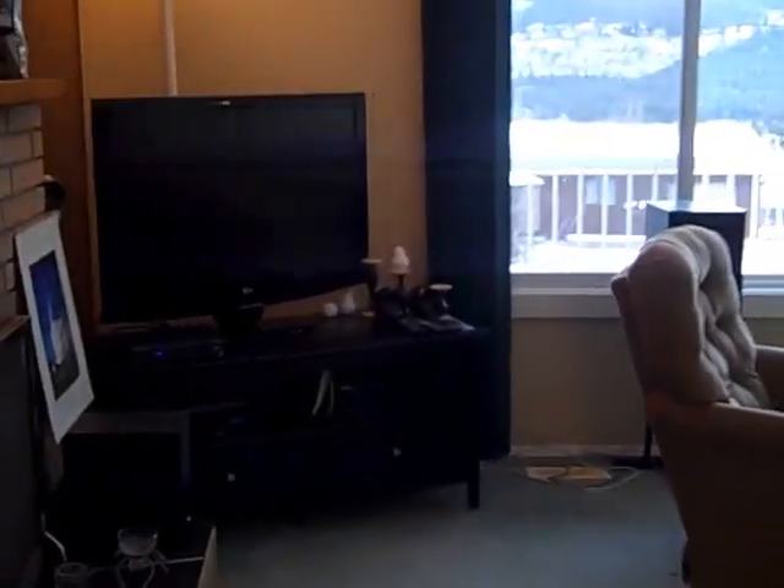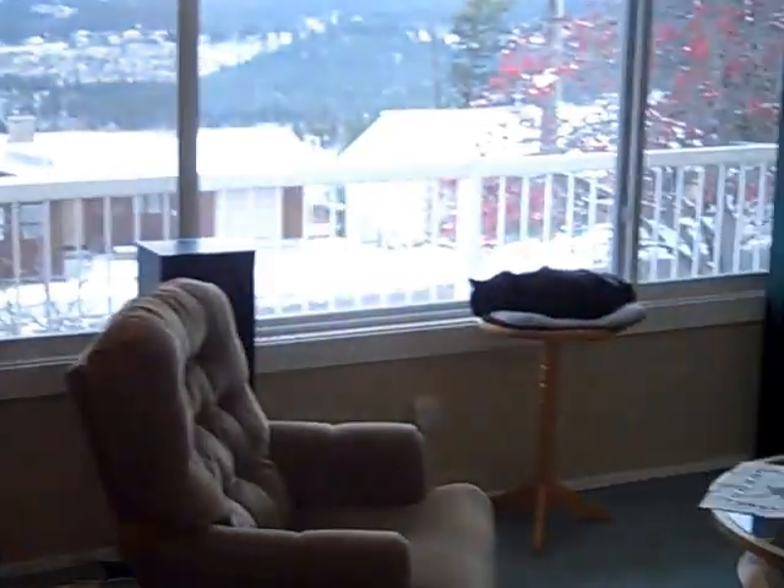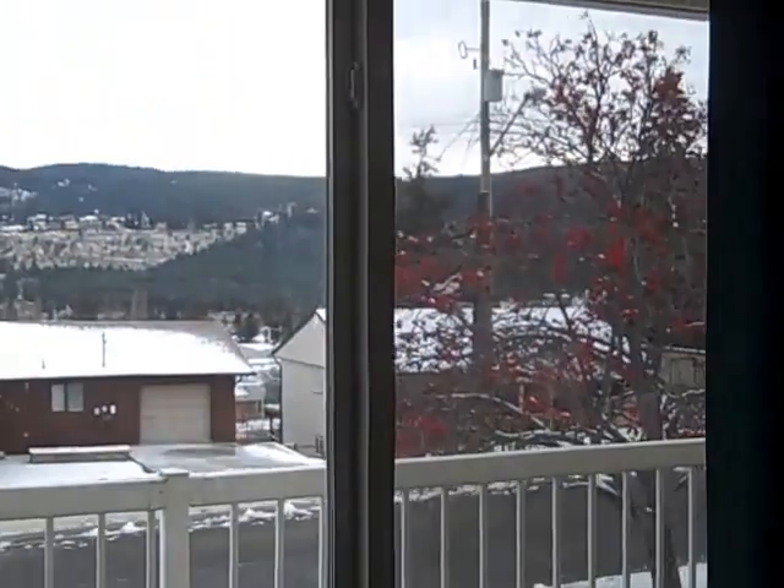And here's the living room. It's got a great view of the Westridge area and the mountains.